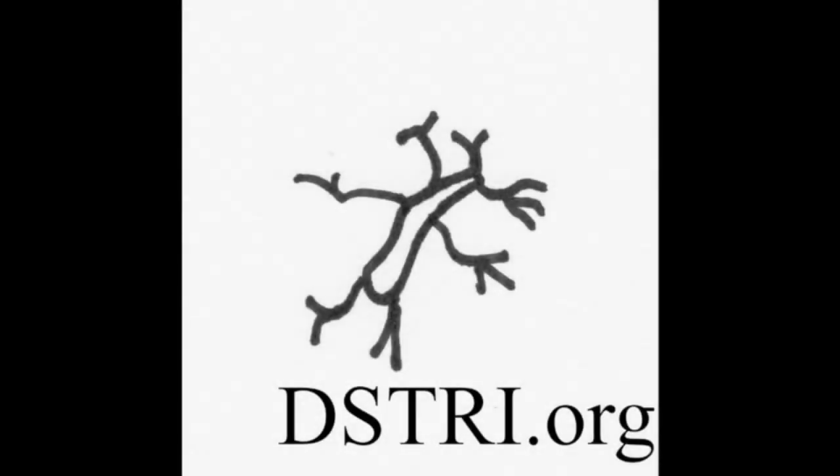This video is an excerpt of our Fall 2024 update video. This discusses the many world firsts that DisTRI.org was able to accomplish over the summer of 2024.